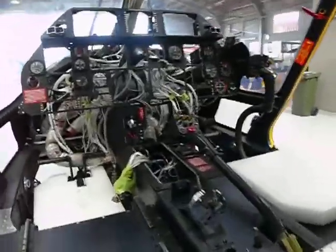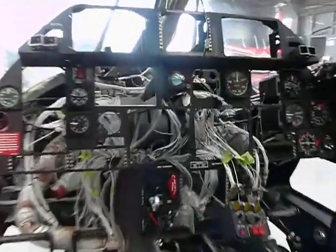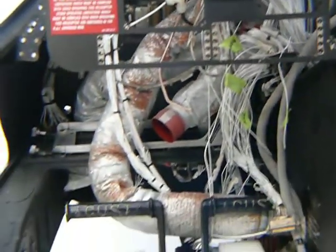Just to let you know, have a close look at all the wires.